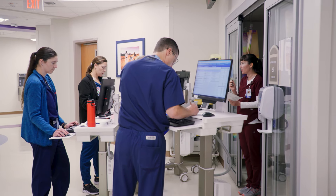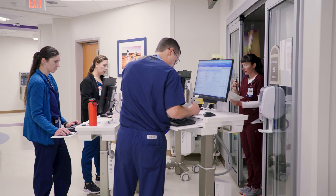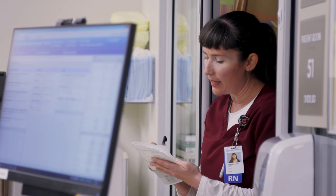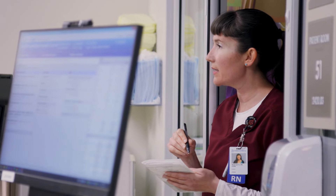We recently initiated nurse-led rounds. On the day shift, CICU nurses present to a collaborative, multidisciplinary team, with a scaled-back set of rounds in the evening with the night attending.